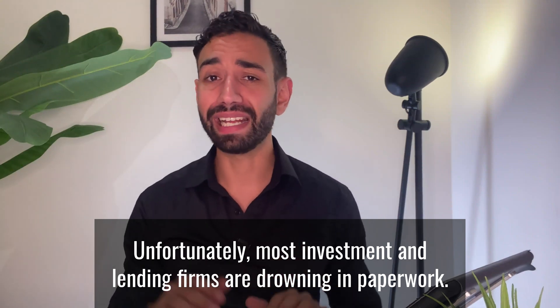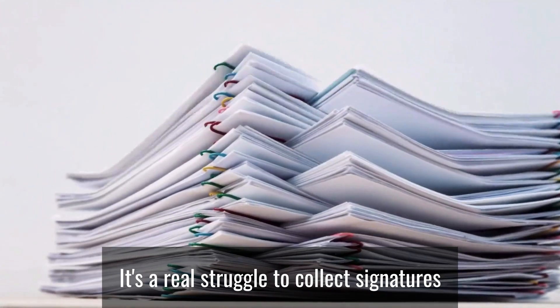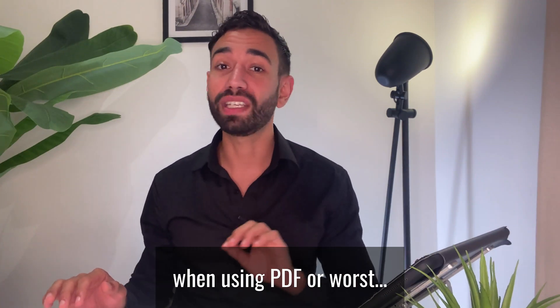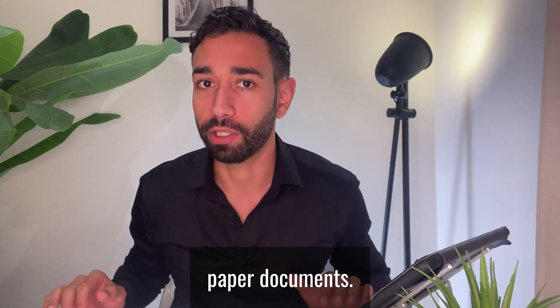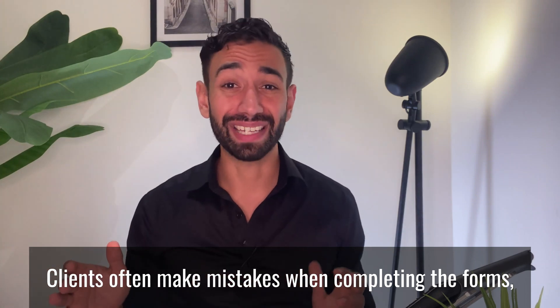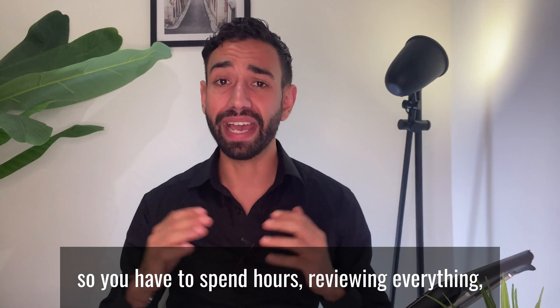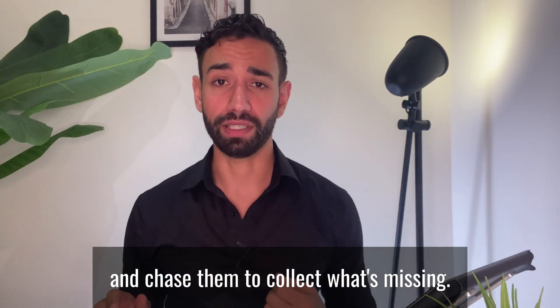Unfortunately, most investment and lending firms are drowning in paperwork. It's a real struggle to collect signatures and even information from clients when using PDF or, worse, paper documents. Your clients often make mistakes when completing the forms, so you have to spend hours reviewing everything and even chasing them to collect what's missing.